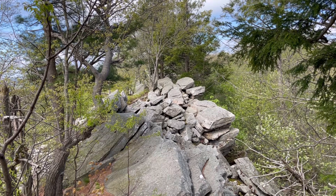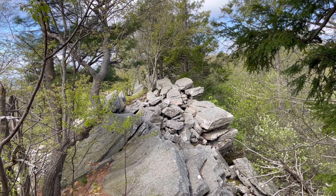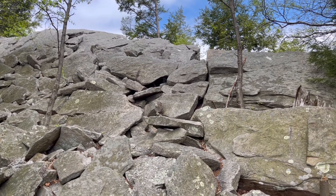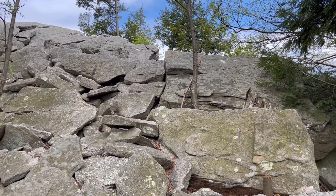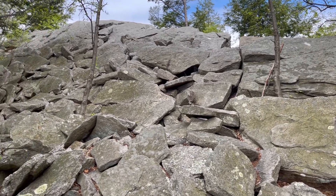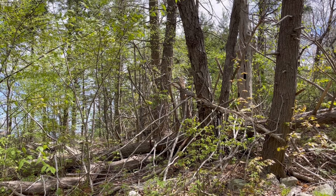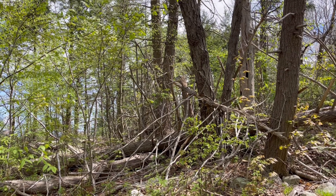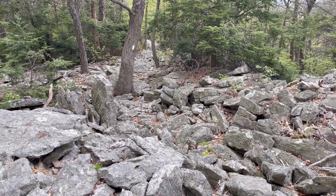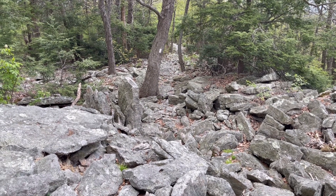Somebody's coming up behind me — they're not going any faster, which is encouraging. I made it. I'm going to say those painted blazes are not in spots where you want to walk; I don't know why they're painted there. That's not a trail, that's just a pile of rocks. I don't know why the trail insists on going through these rock piles.